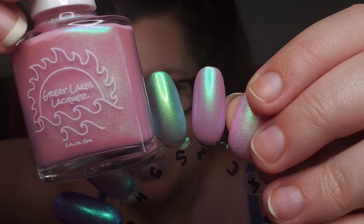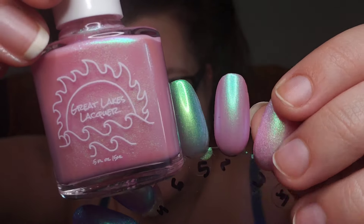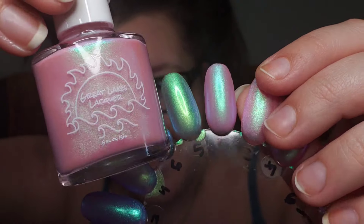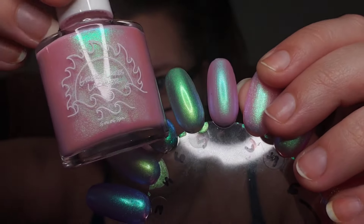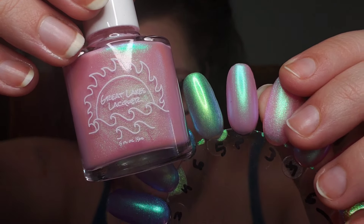Now let's jump into warm tones, starting with this pink. This one is Great Lakes Lacquer, The Village Chief. This one is definitely a really beautiful smooth formula in two coats - it covered, and it's just a very beautiful bubblegum tone base. I really love this one.